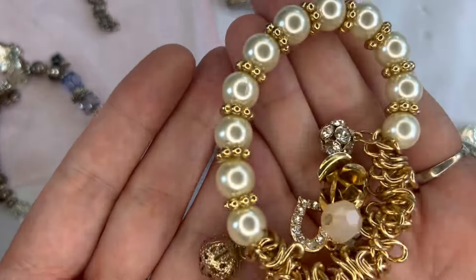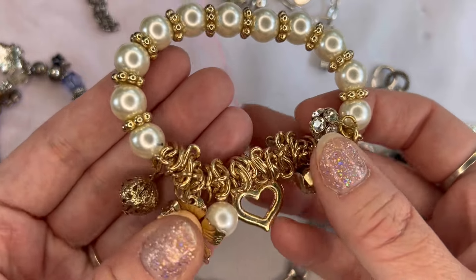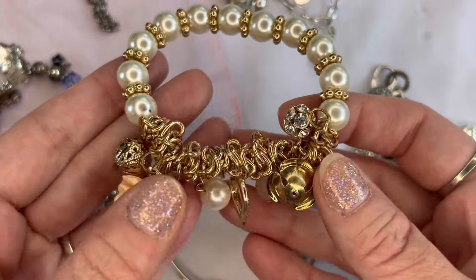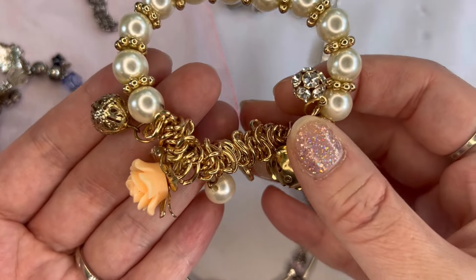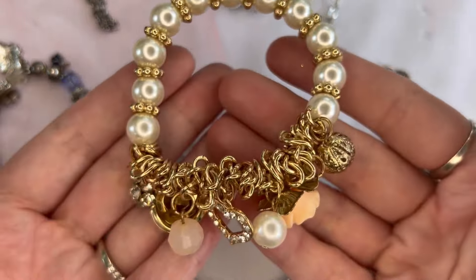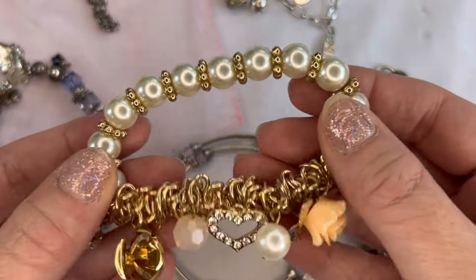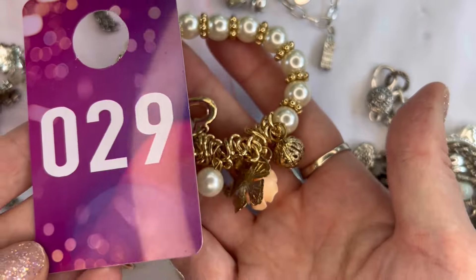Number twenty-nine I have this faux pearl and gold tone stretch bracelet with little charms — a flower, a heart, a rhinestone, and a little ball. Just acrylic but super pretty — $2, and that will be number twenty-nine.